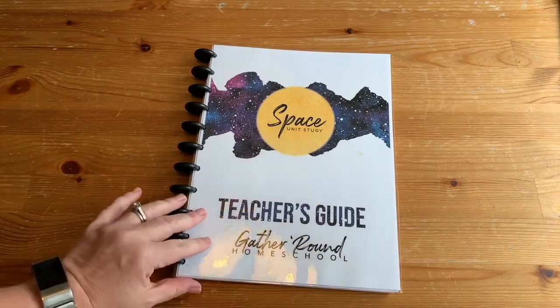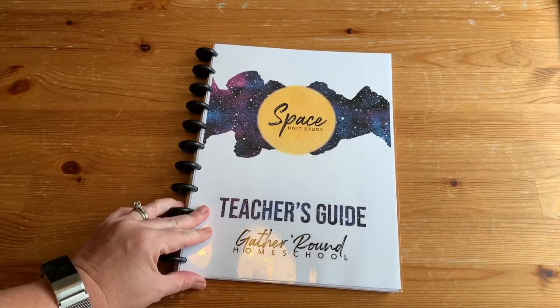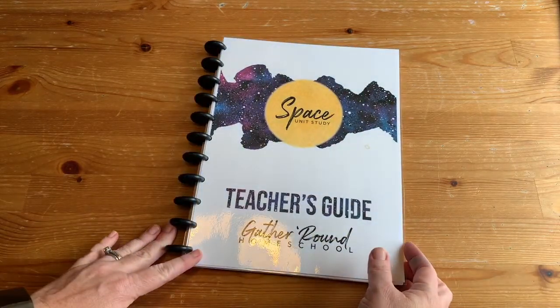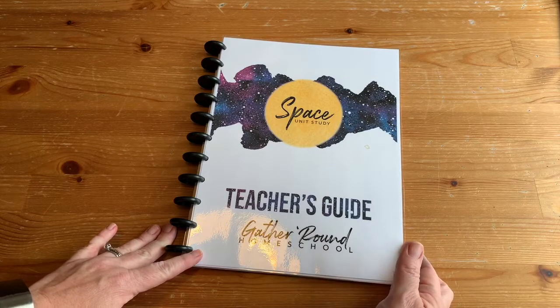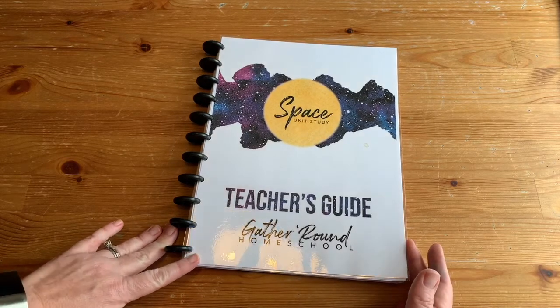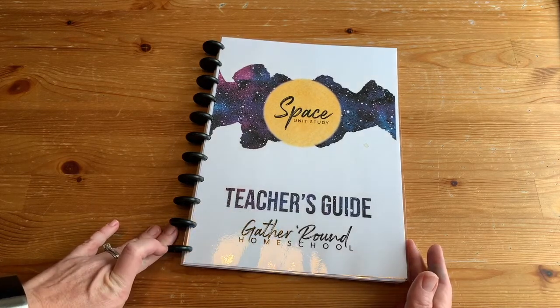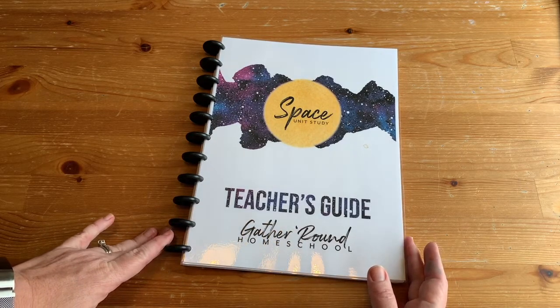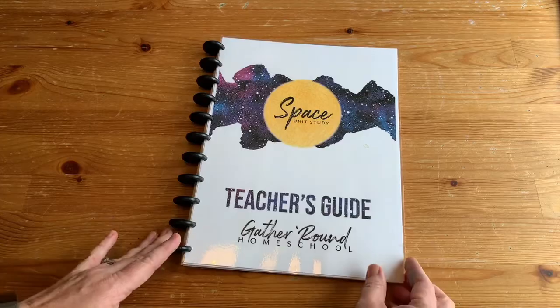The heart of Gather Round is going to be your teacher's guide. This one I printed and bound with disk binding. I do have now a ProClick binder and that's what I use now. The other option is just to put it on an iPad or your phone or your laptop, or even project it onto a TV. We did do that quite a bit.